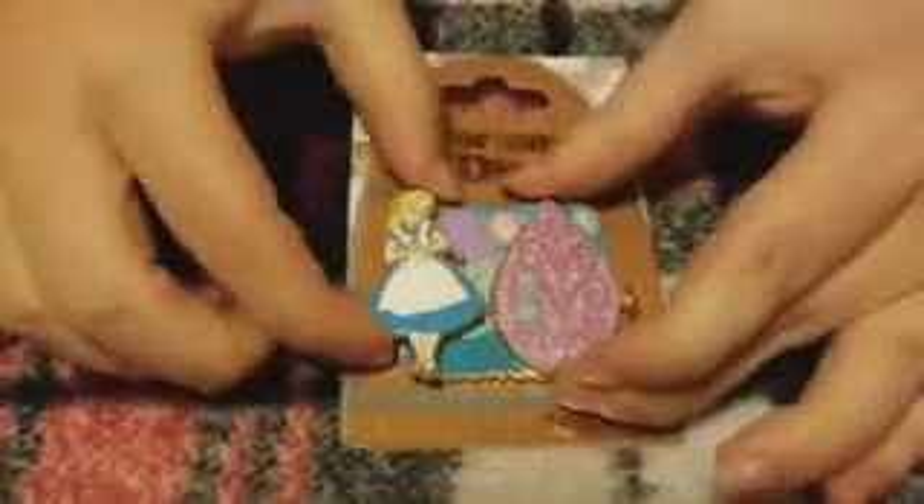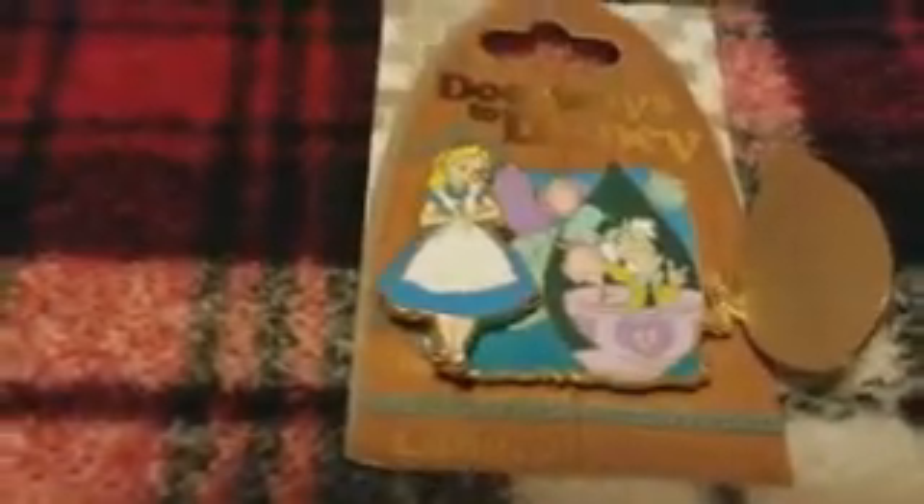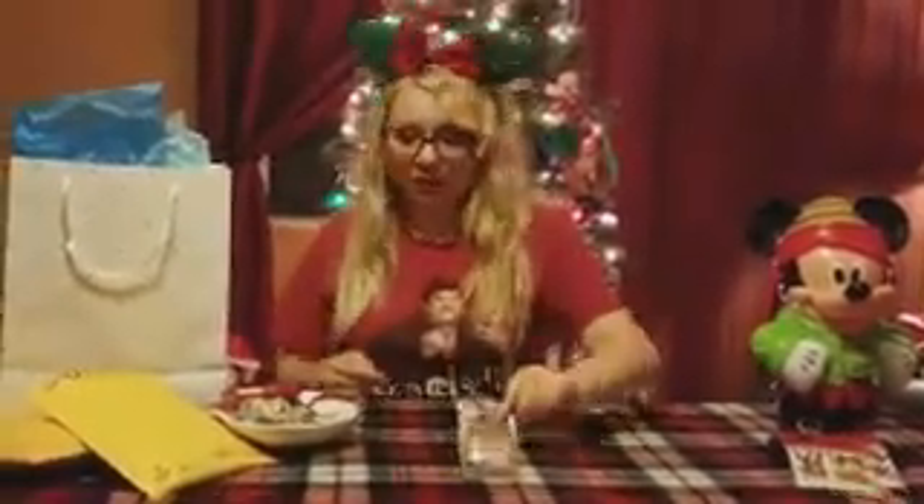First I'm going to start with the ones in this dish. This one I actually bought — it was $10. This woman was selling her pins around the holidays. It's really neat because it's a Doorway to Disney pin and it opens up and has the Mad Hatter inside. I had never seen this pin before. I have other Doorway to Disney pins, but I was so happy to get an Alice in Wonderland one because that is one of my big collections.